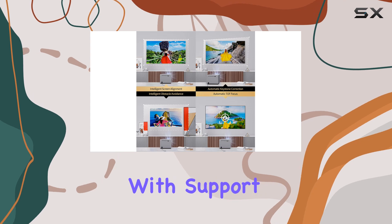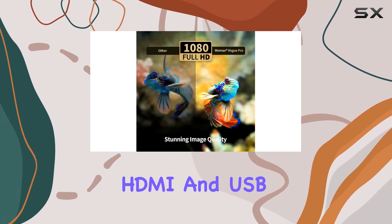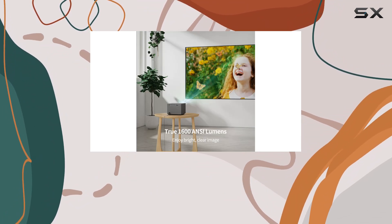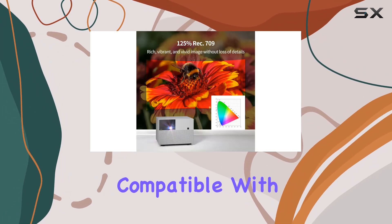Connectivity is seamless with support for Wi-Fi, Bluetooth, HDMI, and USB. The built-in PhoneOS smart system opens doors to endless entertainment possibilities, compatible with thousands of apps.